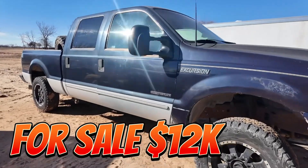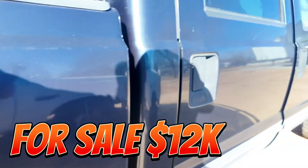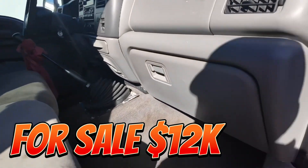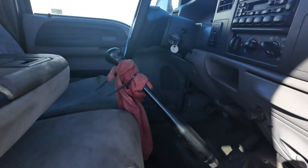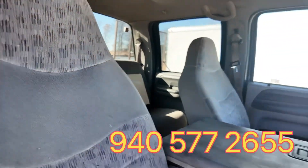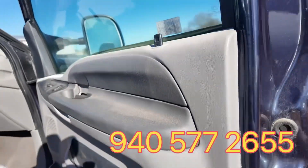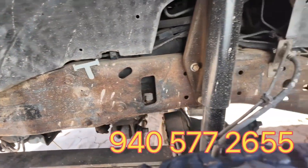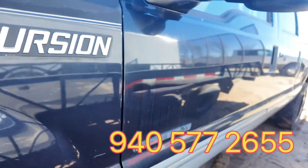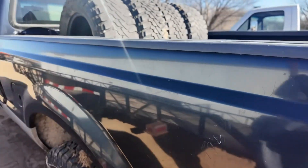This is a 2000 model F-250 with a real clean frame. The interior looks dirty, of course, but it has a six-speed transmission. The dash and doors are in really good shape. Brand new shocks — the drive shaft, we do have it, it's in the back, we just hadn't put it on yet. No crazy damage to the body.